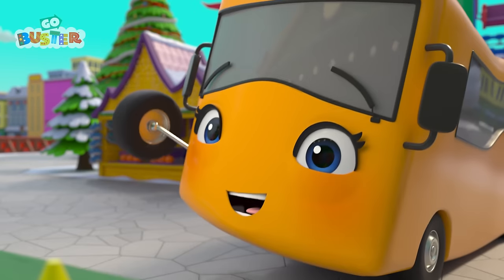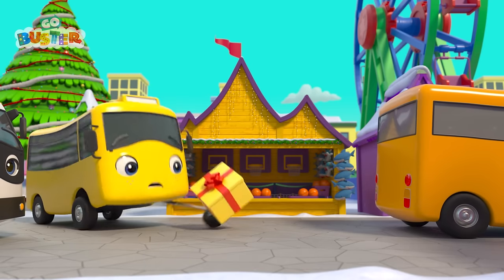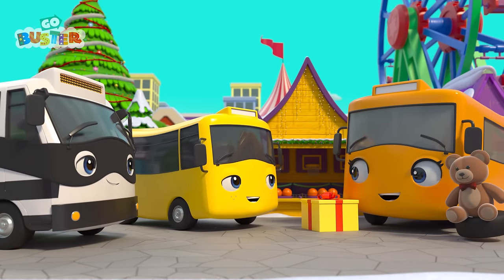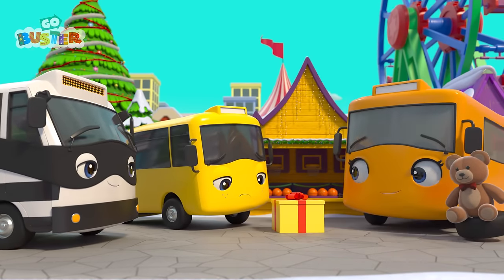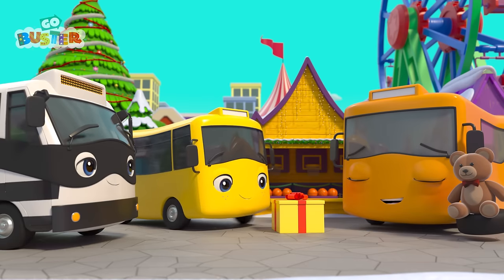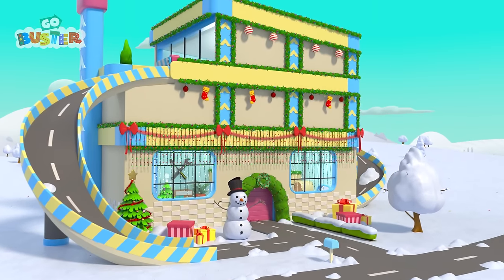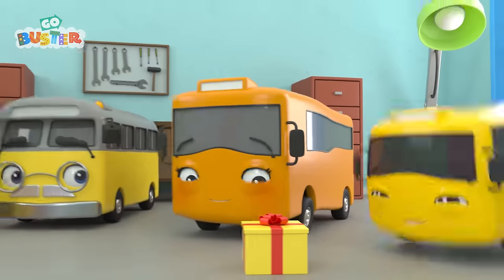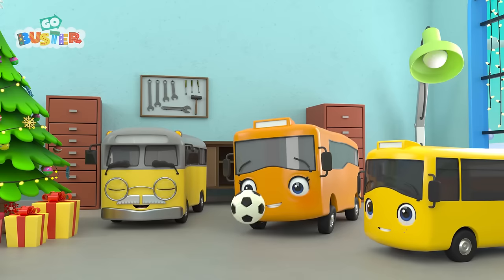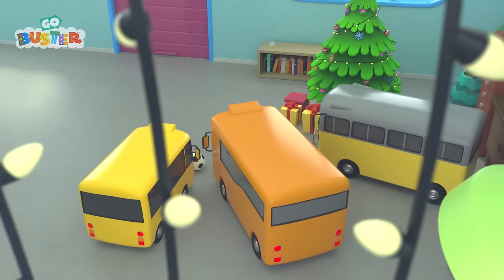Look! Mommy put all the cans down! Hooray! She won a teddy bear! They've got the present back just in time! Mommy is in such a good mood, she's going to let Buster look at the present if he still wants to! But Buster has learned his lesson! He's going to wait! It's finally Christmas Day, and Buster can open the present at last! It's a new soccer ball! That's why it was so bouncy! Merry Christmas, Buster!